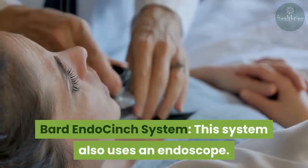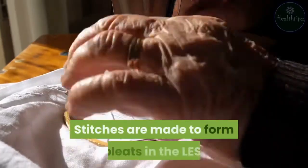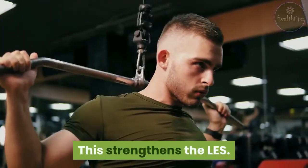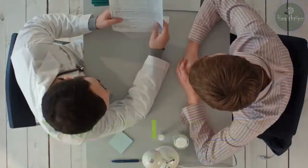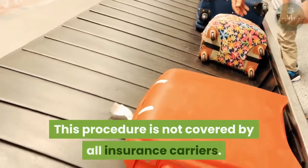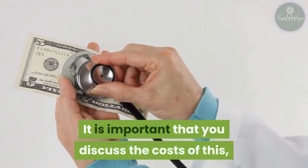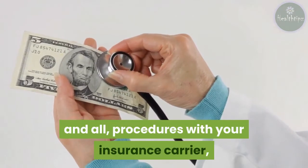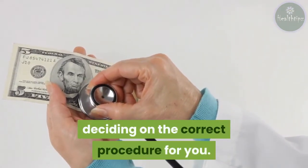Bard Endo Cinch system. This system also uses an endoscope, with stitches made to form pleats in the LES to strengthen it. The procedure is not as common as others mentioned, but it is another option to discuss with your doctor. This procedure is not covered by all insurance carriers. It is important to discuss the costs of this and all procedures with your insurance carrier, your doctor, and your hospital prior to deciding on the correct procedure for you.